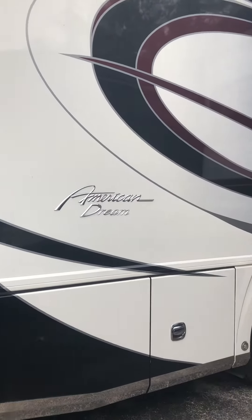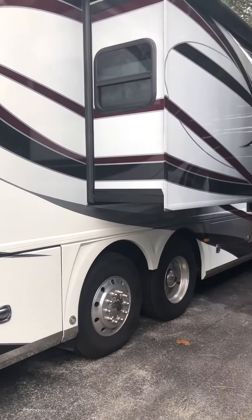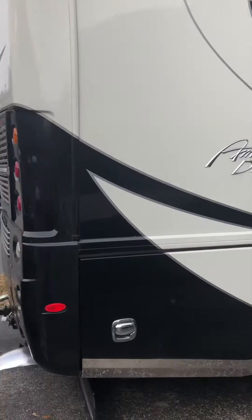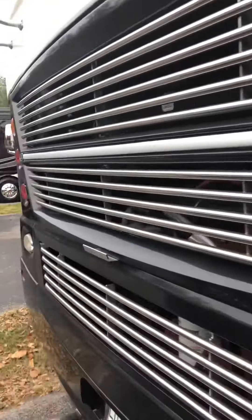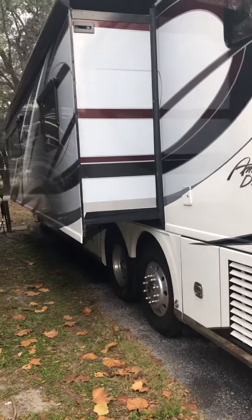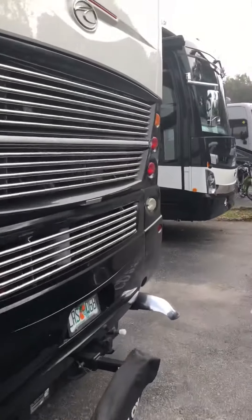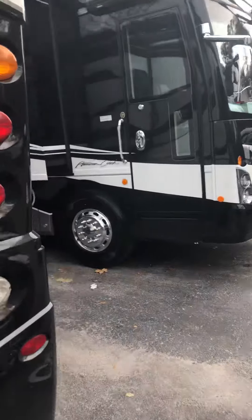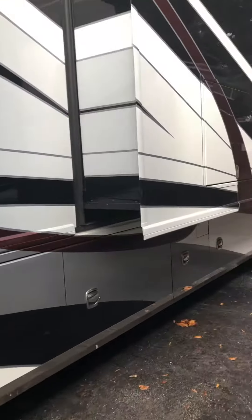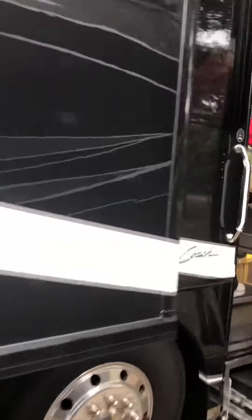All right, Lisa and Dan, I'm going to give you a quick look at this American Dream that we just got in this morning. Here's the big 605 for you with the side radiator — that's a pretty coach. They haven't moved any of their stuff out yet; they said they haven't even made their bed yet. We're going to go take a look on the inside — come on up.